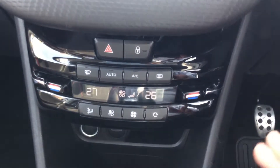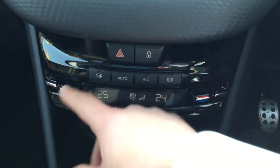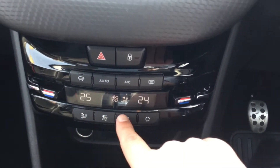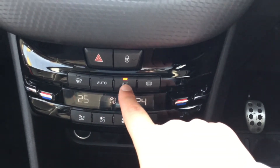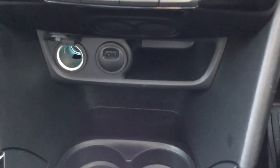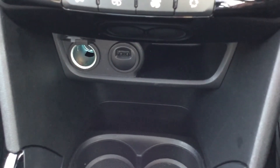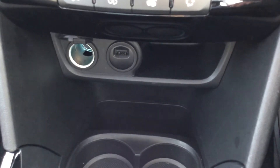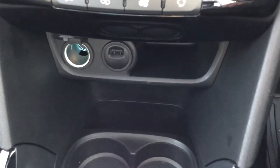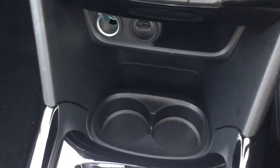Coming down, as you can see, you've got your climate control, so you can change the temperature on the driver's side and do the same for the passenger side as well. This button on the far left is where you set where you want your air to be blowing, and these two in the middle control your fan power. You've got your aircon as well. On the right, you do have your USB slot, which gives you access to Apple CarPlay and Android Auto, and it also means you can charge your phone while you're driving. On the left, you do have a 12-volt socket there as well.